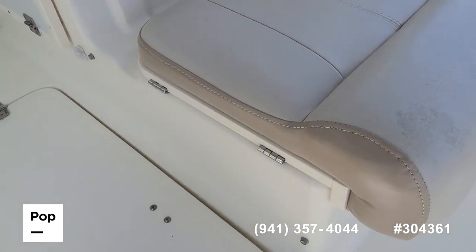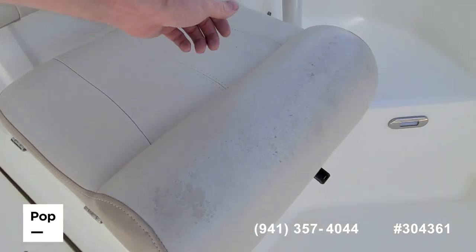And then under this starboard seat, some dry storage.